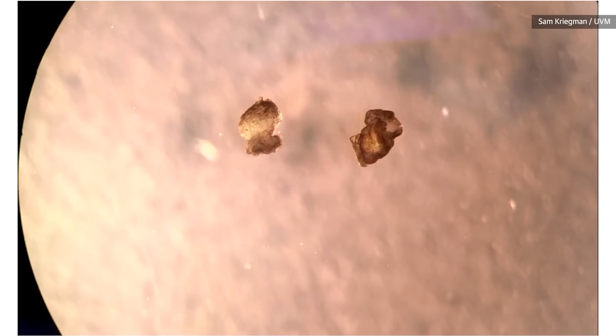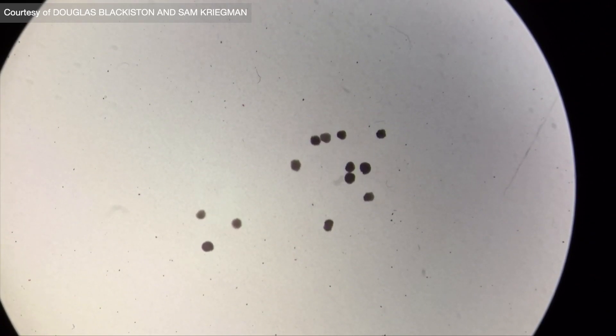It can move forward, turn around, sometimes spin in circles, and if you flip it on its back, it will flip itself back over. It's a human-made robot, but it's alive.